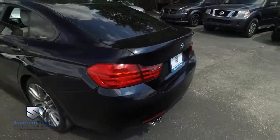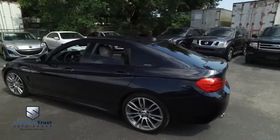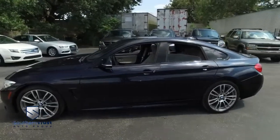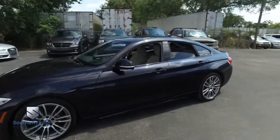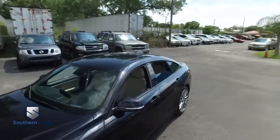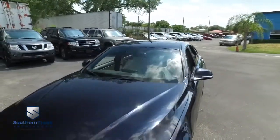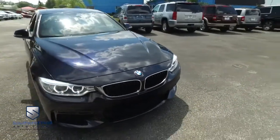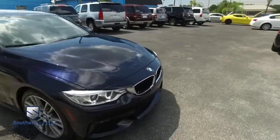Today, Southern Trust proudly presents this beautiful 2015 BMW 428i — the M-Series. Upgraded interior, exterior, engine, transmission, braking, and performance, top to bottom. This is the best BMW in the game. The M-Series is taking over.